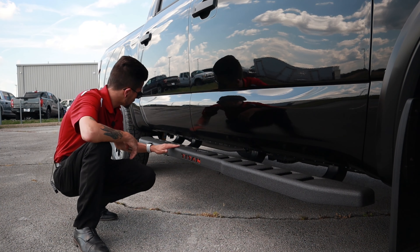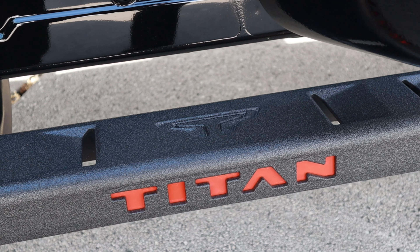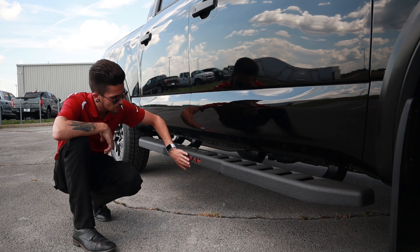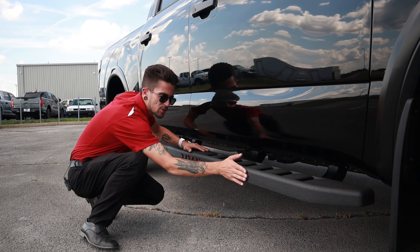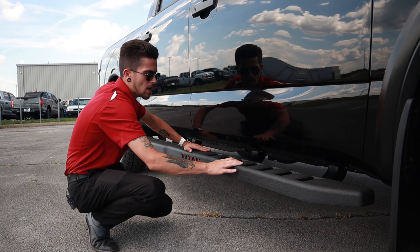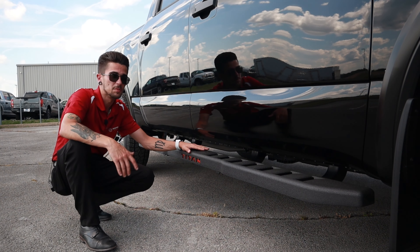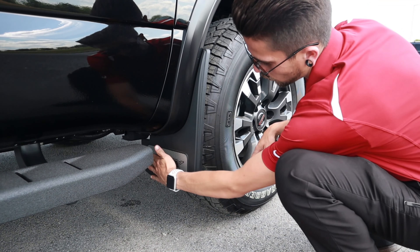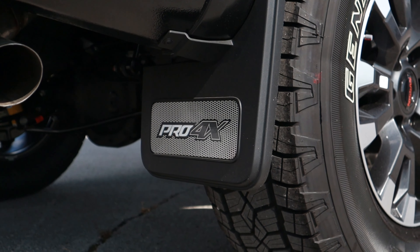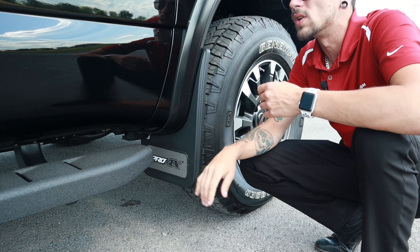Going down the side, you have metal step rails with Pro orange detailing embedded in the Titan logo. The side paneling is kind of like a bed liner material — rhino shielding, whatever you want to call it. With this Titan Pro 4X you do get Pro 4X-designed mud flaps on the front and the back as well.